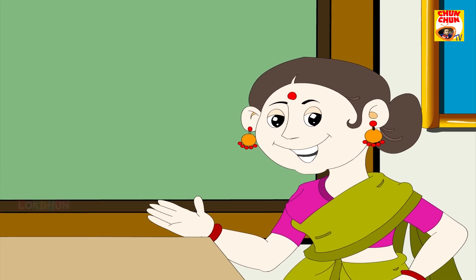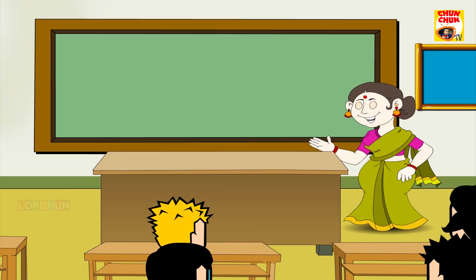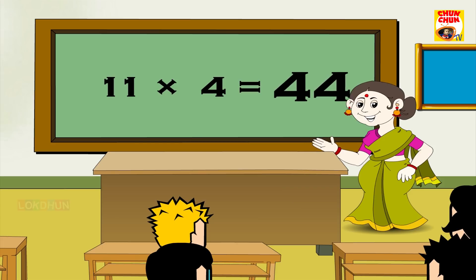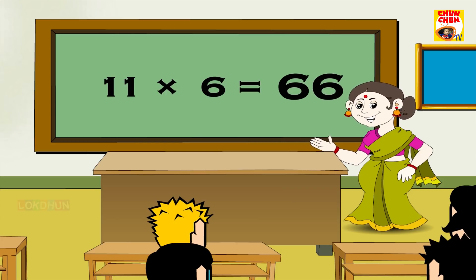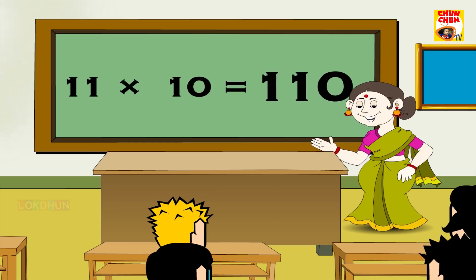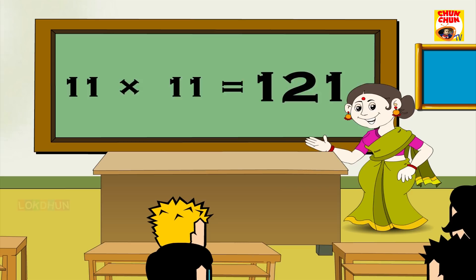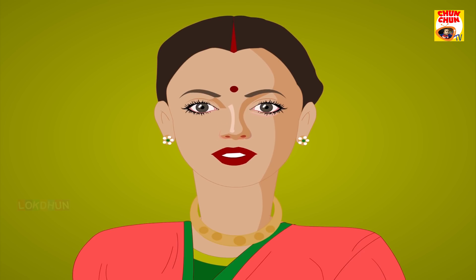11 1's are 11, 11 3's are 33, 11 4's are 44, 11 5's are 55, 11 6's are 66, 11 7's are 77, 11 8's are 88, 11 9's are 99, 11 10's are 110, 11 11's are 121, 11 12's are 132. 11 times table also are not difficult, come on say it.